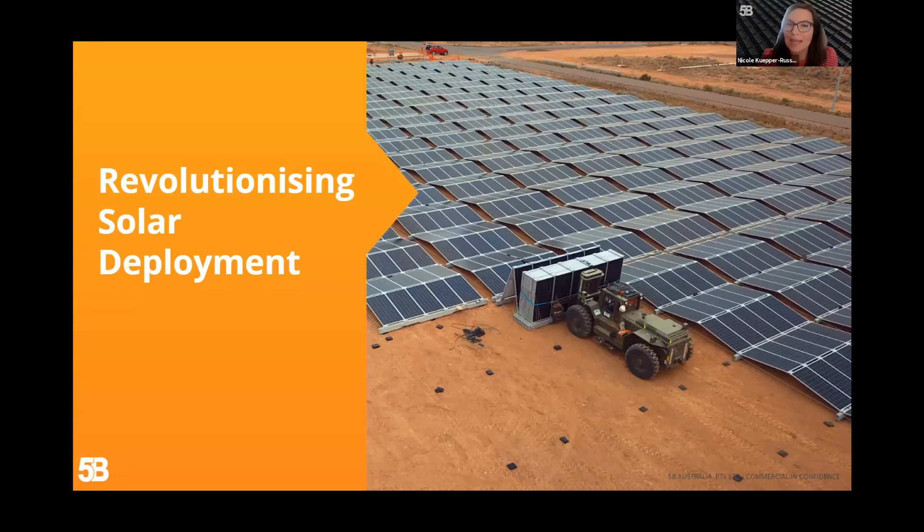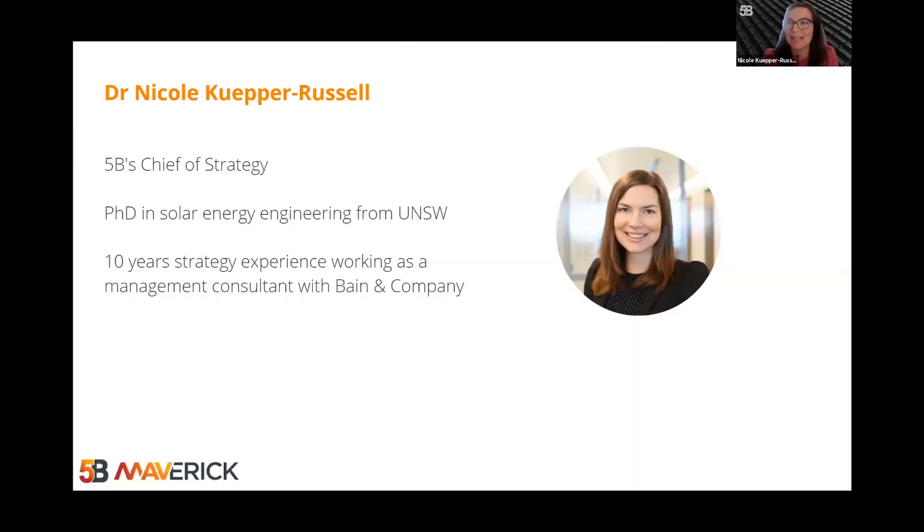At 5B, we are passionate about wielding these same principles of success and applying them downstream to revolutionise the deployment of solar PV. I'm 5B's Chief of Strategy. I have an undergraduate degree and PhD in solar energy engineering from UNSW, specialising in device physics. And before joining 5B, I spent 10 years working with Bain & Company in strategy consulting. Like many people who have joined 5B, I watched their evolution from the outside and became increasingly convinced of the way that 5B sees the challenge in the solar industry and how we are solving it.